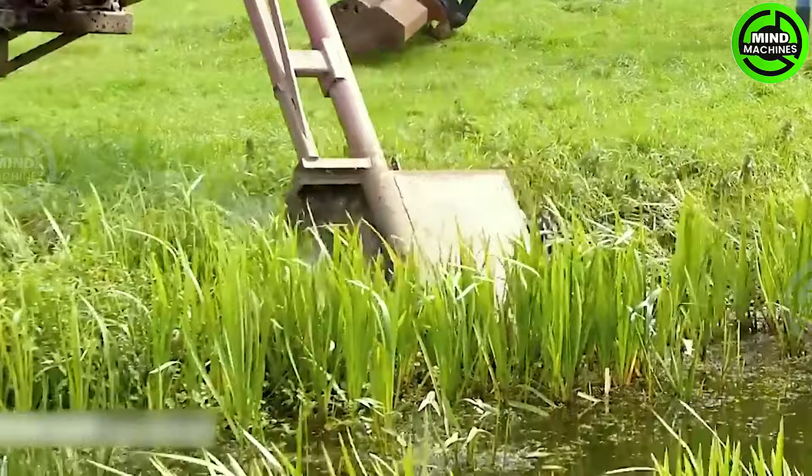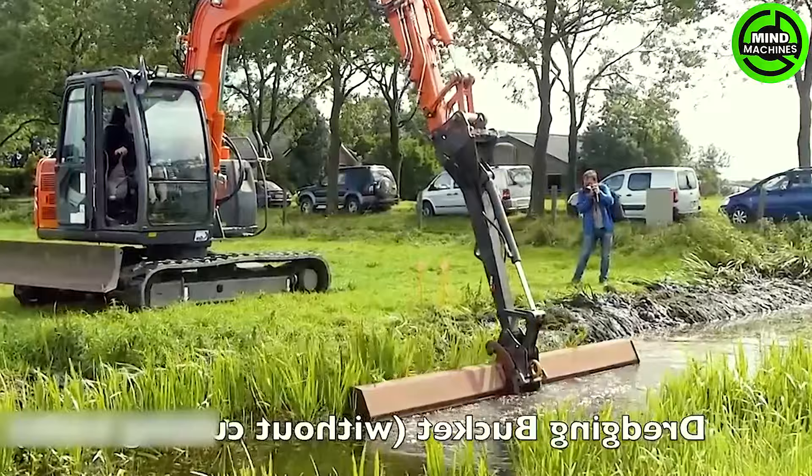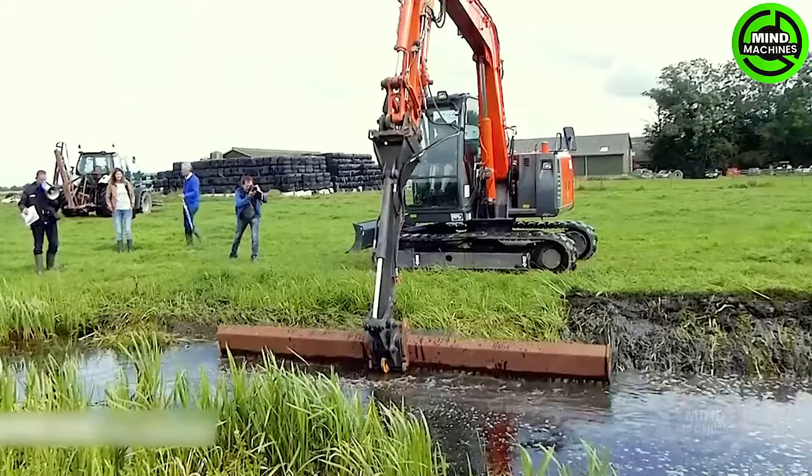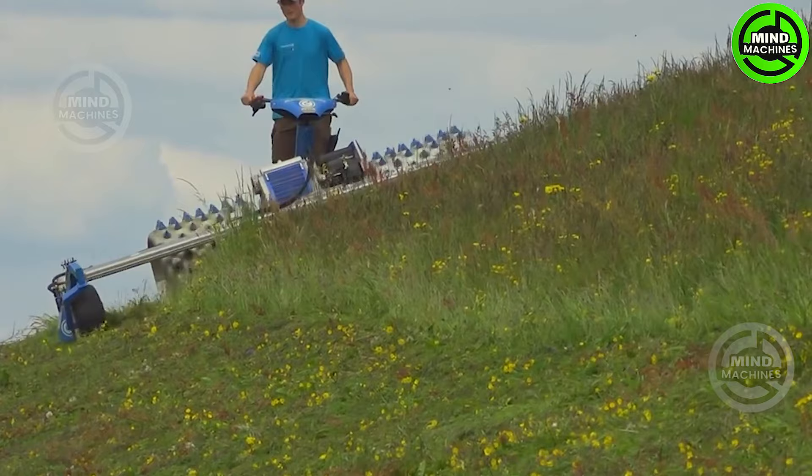Make sure the irrigation system in your fields is always clear and functional. Nowadays, grass cutting is no longer a labor-intensive task.